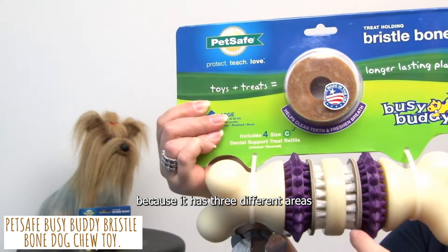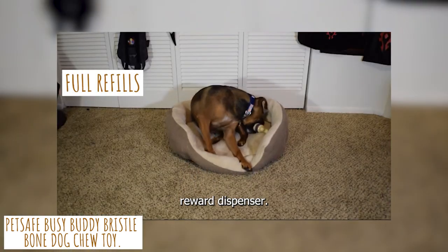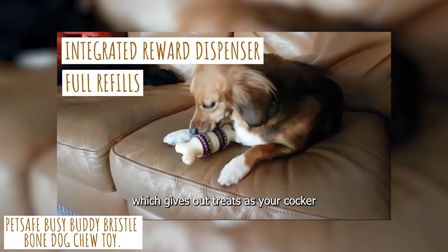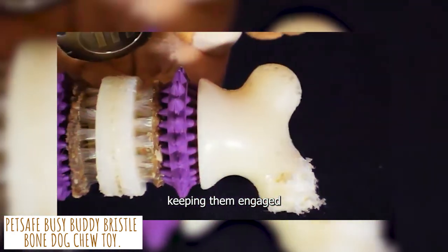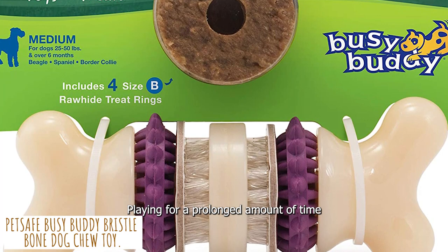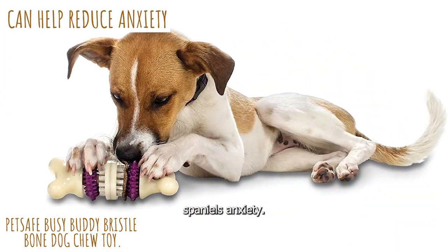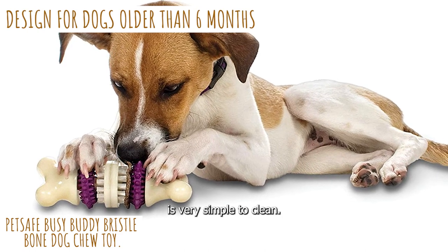Because it has three different areas for your Cocker Spaniel to bite on, it also has an integrated reward dispenser. It comes with four refills for the Busy Buddy Treat Ring, which gives out treats as your Cocker Spaniel gnaws on the toy, keeping them engaged for long periods of time. Playing with this interactive toy can help reduce your Cocker Spaniel's anxiety, and it is designed for dogs older than six months and is very simple to clean.